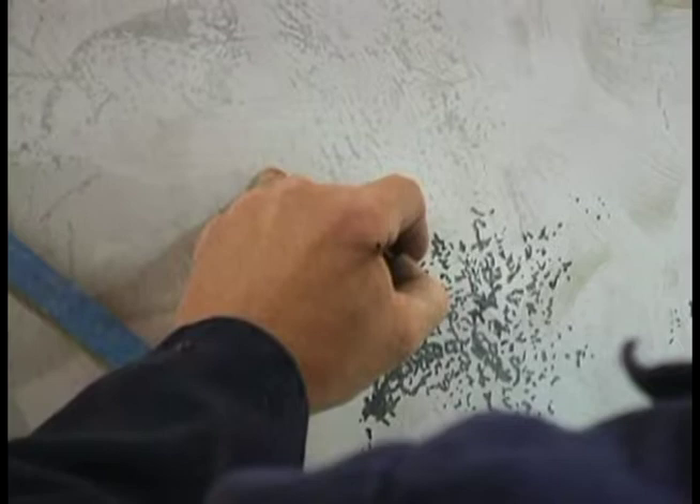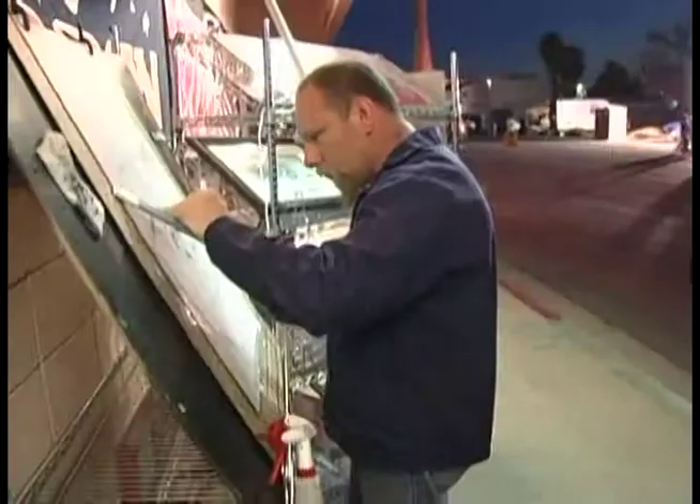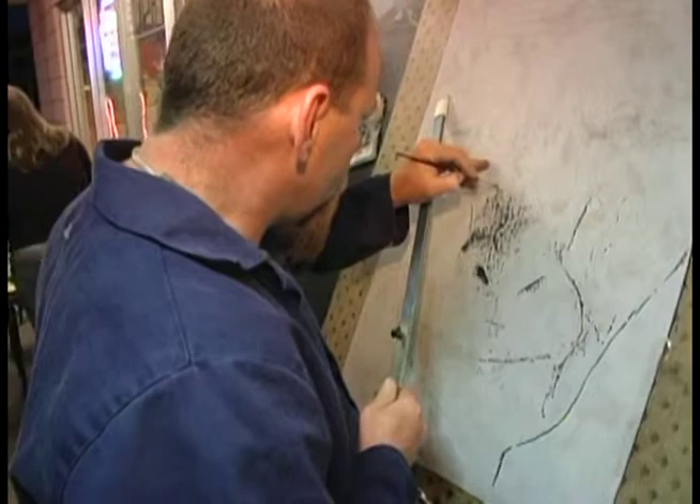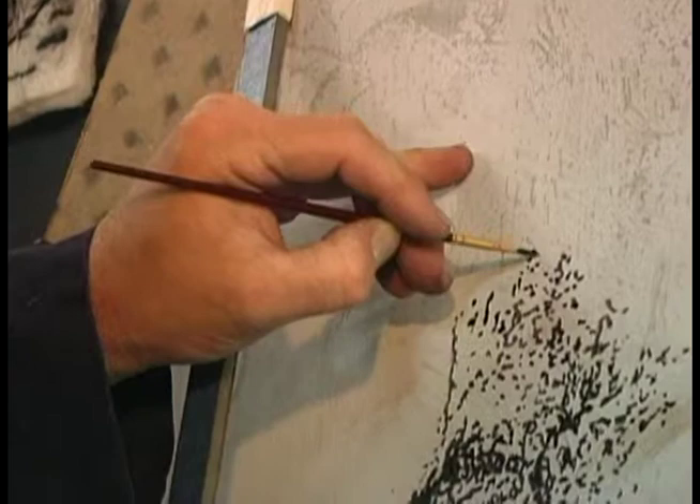When I'm doing engravings, I pretty much know exactly what it looks like when it's done. It's just something that happens — I can't explain it. I've only been doing portraits for two years, and I've gotten pretty good at it.